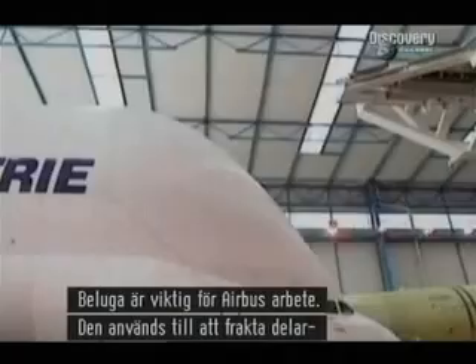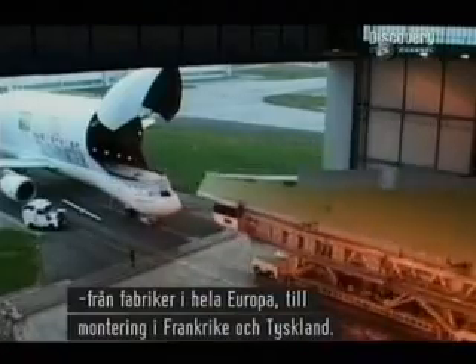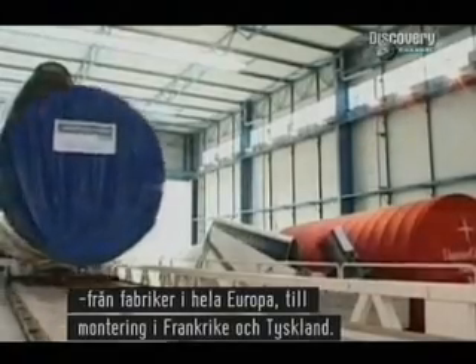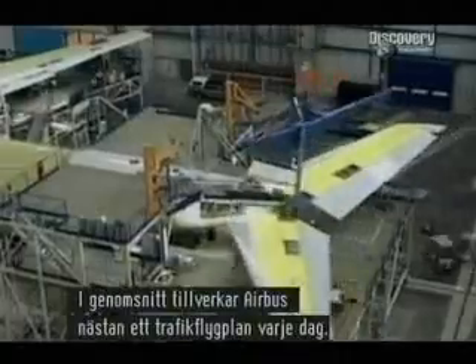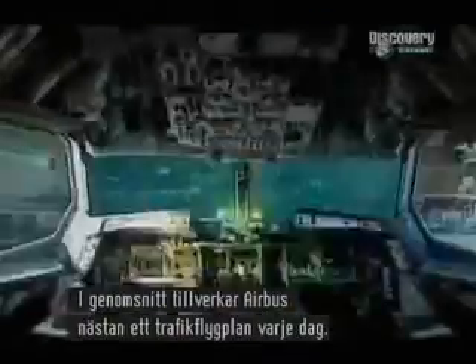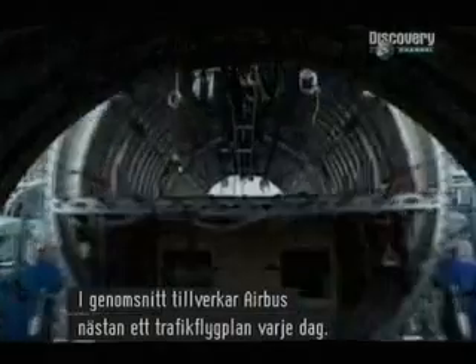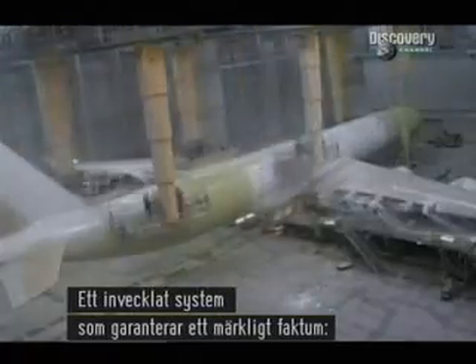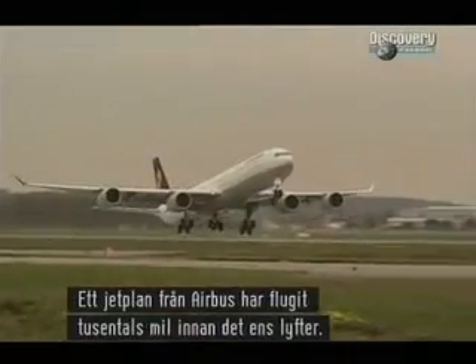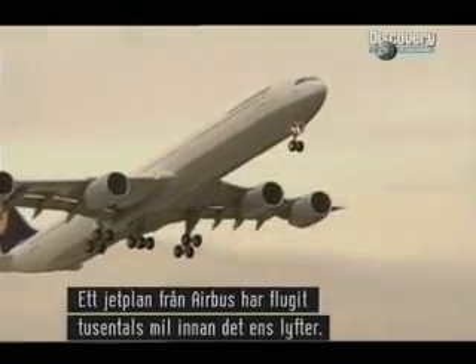The Beluga is vital to the way that Airbus works. It's used to carry components from factories all over Europe to the final assembly lines in France and Germany. On average, this industrial powerhouse produces almost one airliner every day. It's a complex system that guarantees one strange fact: an Airbus jet has already flown thousands of miles before it ever takes off.